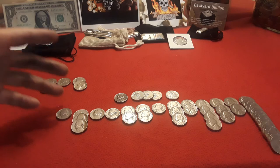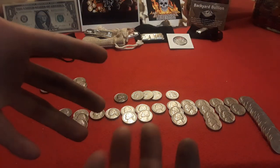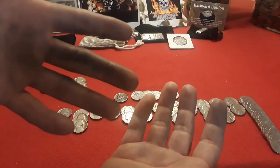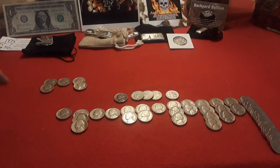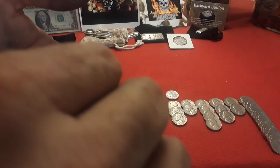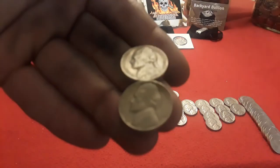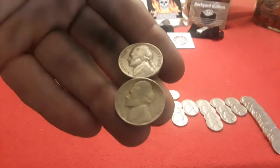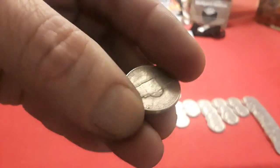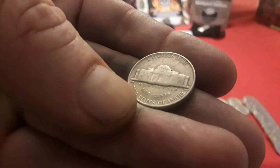Hey everybody, welcome back to Ravenhawk Coins. And as you can see, we have gotten through the final nickel mids. My hands look really dirty, but the nickel mids are all done. We actually ended up with two more 1954s, and both of these bad boys were actually D for Denver. Not too shabby. Get a nice look at the fronts, and I'll bring this back to show you the reverse to see that they are Ds.